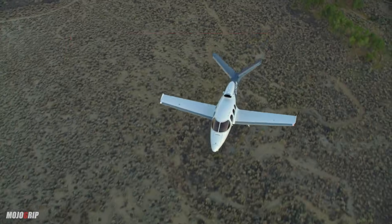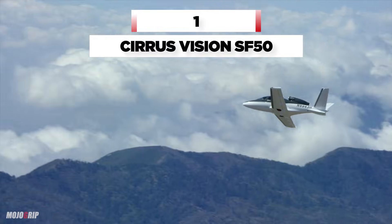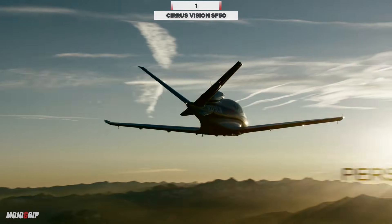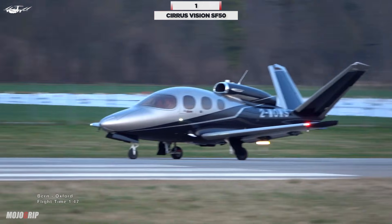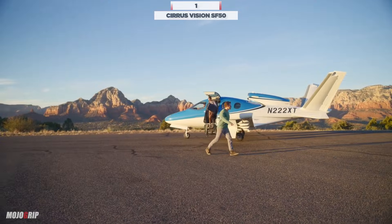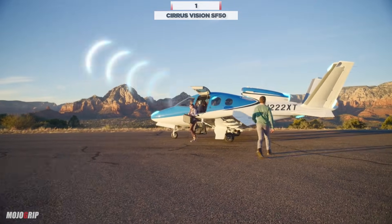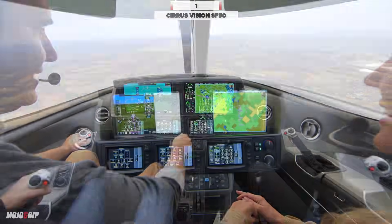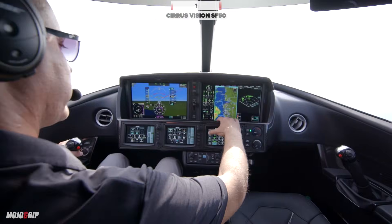The first jet on the list is the Cirrus Vision SF-50. The Cirrus Jet is renowned for being the first single-engine personal jet to enter the market. Designed with a unique V-tail and large cabin windows, the Cirrus Jet boasts the same comfort you find in larger jets while maintaining simplicity.